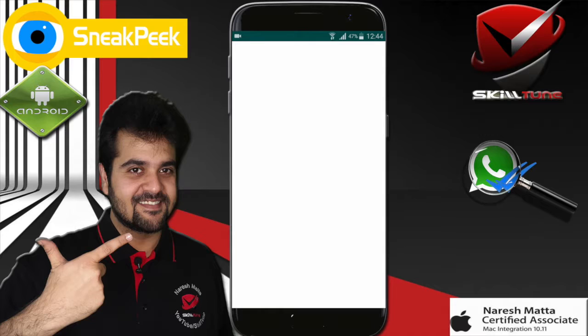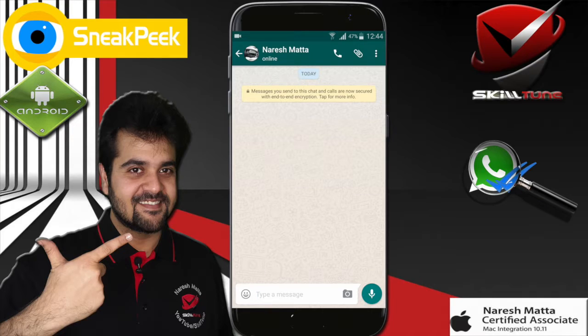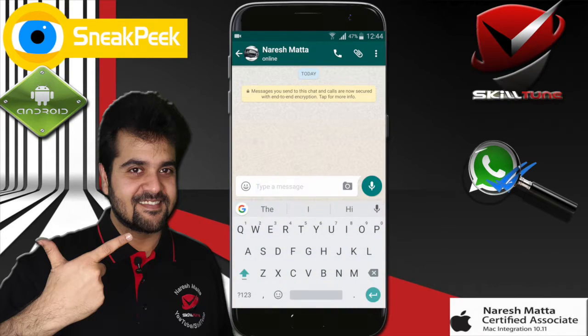Today we are going to show you how exactly that works. Let me just demonstrate this. I am going to show you a message which has been sent — let me try to send a message.